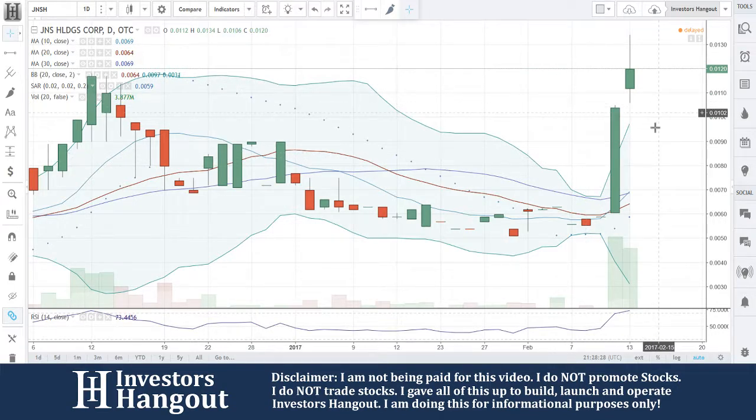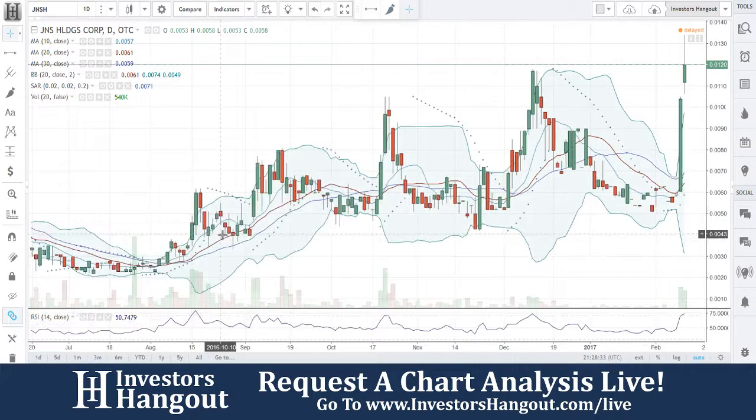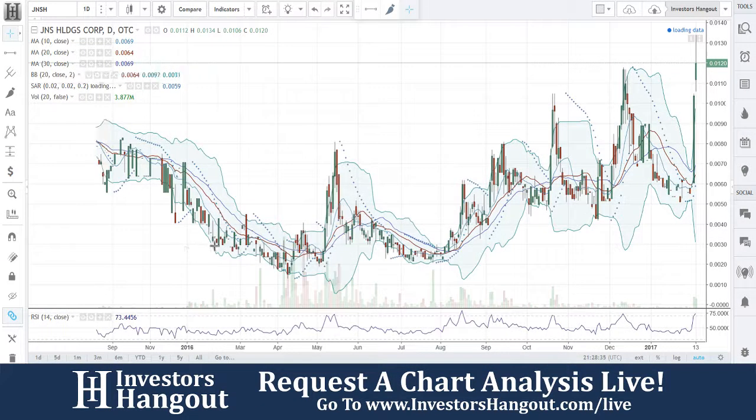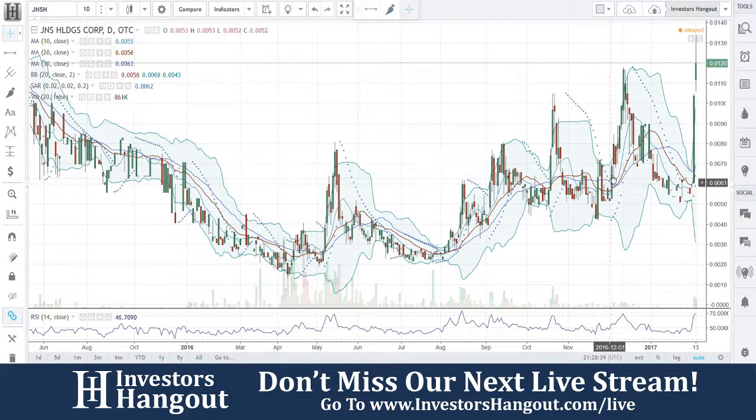Over the weekend, the volume and interest is still there. The stock has a history of making some big moves here in the past. It's been a pretty solid uptrend as far as I'm concerned — pullback, pop, pullback, pop.